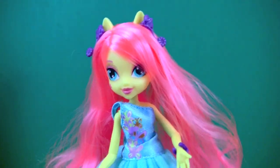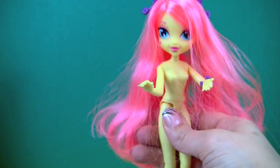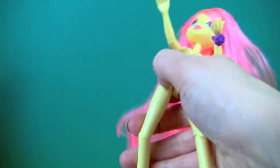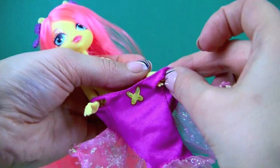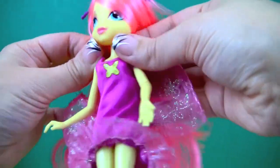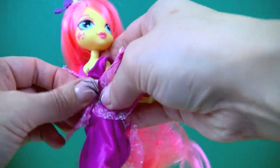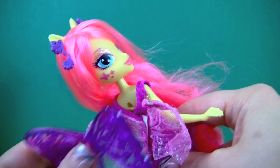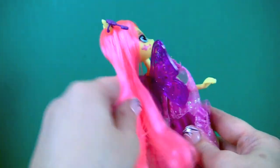Who wants to see how she looks in her pink dress? Let's take the boots off so we can put the other dress on easier. I'll close it in the back. She came with a pair of wings so let's put those on as well. How cute — blue boots!